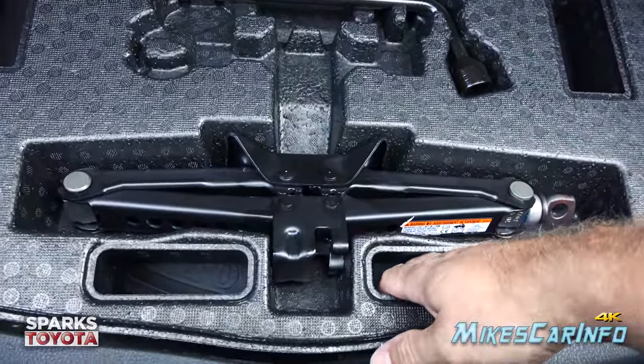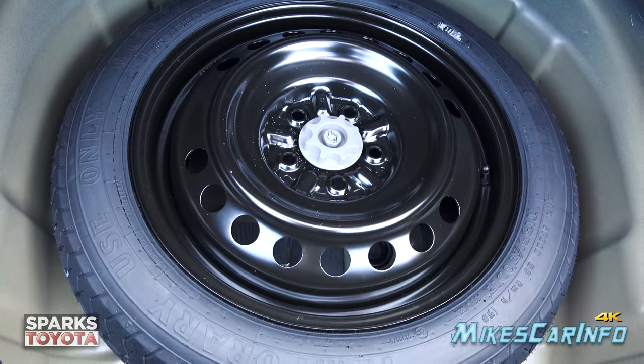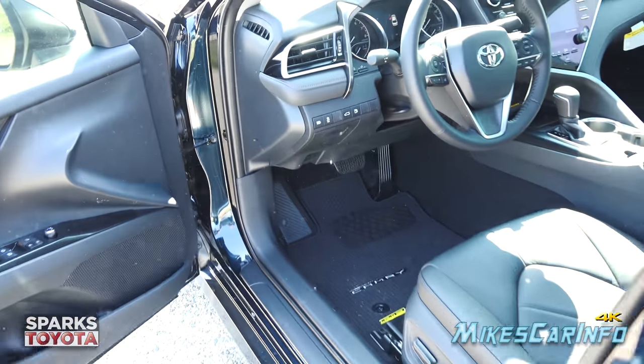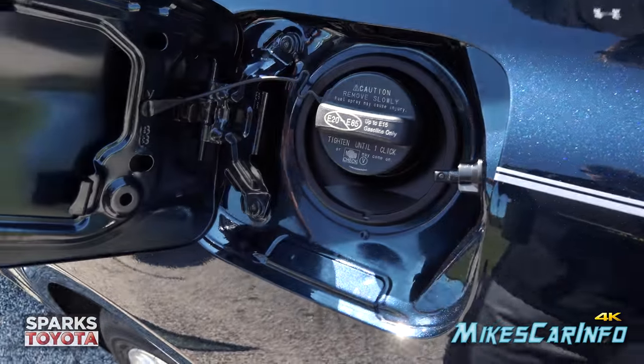The trunk floor lifts up — it's not very heavy since it's made of strong styrofoam — and underneath is your spare tire. The fuel door is on the driver's side, it's locking. It pops open to reveal a traditional cap with a tether system and a place to hang it while you're pumping gas.